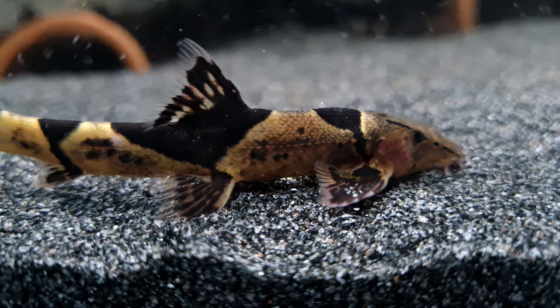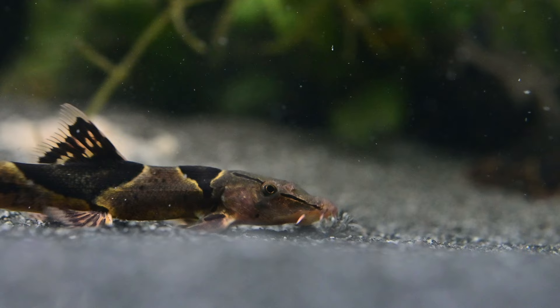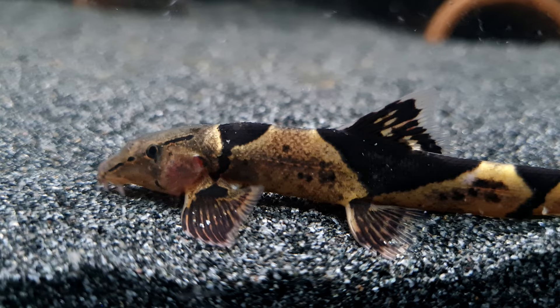These loaches are best kept in a species-only aquarium but will also mix well with other types of loaches. Other tankmates could include peaceful barbs, gobies, devarios, rasboras, and smaller catfish.